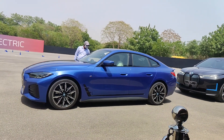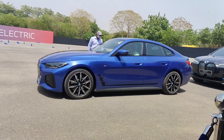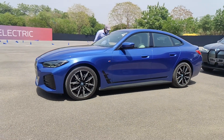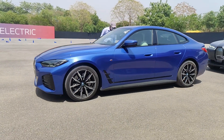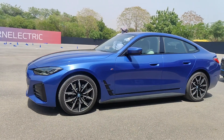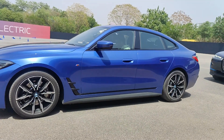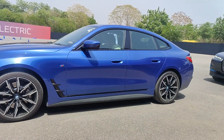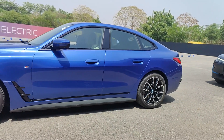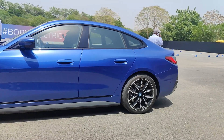Charging is also impressive. Using a 50 kW DC charger — which you'll find widely across India — you can add 100 kilometers of range in just 18 minutes, and a 10 to 80 percent charge takes only 80 minutes. BMW also provides an 11 kW AC home charger that delivers a full 0 to 100 percent charge in approximately eight hours, giving you around 400 kilometers of real-world range overnight.